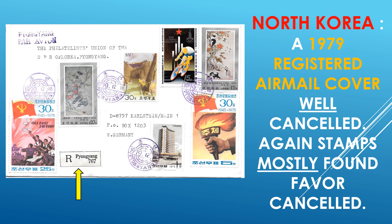And this holds true for North Korea — in 1979, a registered airmail cover, well canceled. Again, stamps mostly found favor canceled, so yes, quite impressive cover. And also a different registration mark from before. Every country has their own way of doing registered mail.